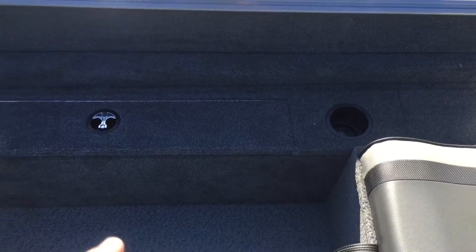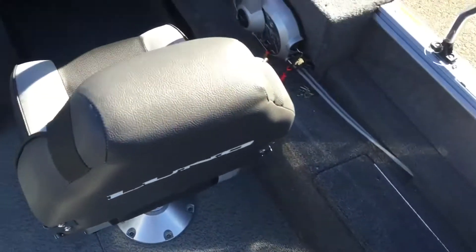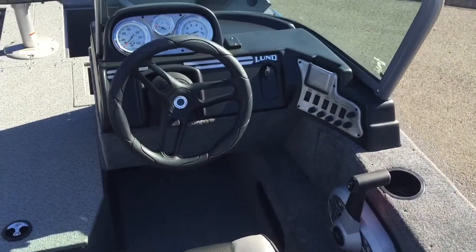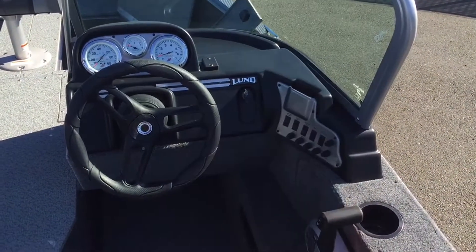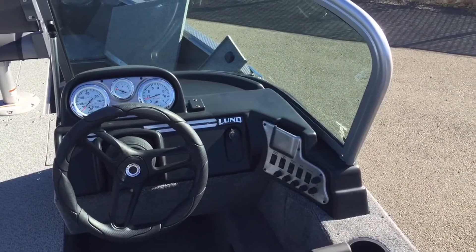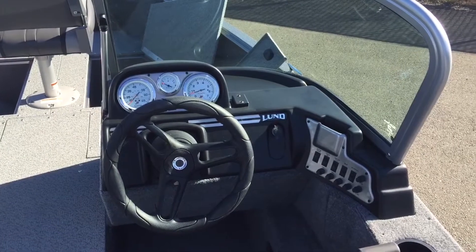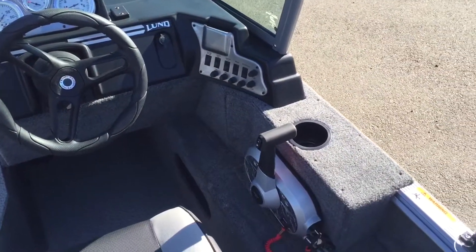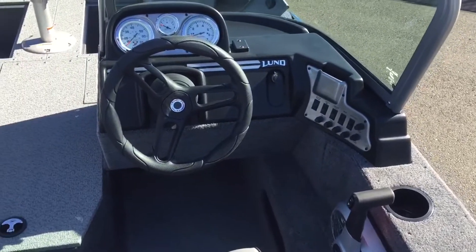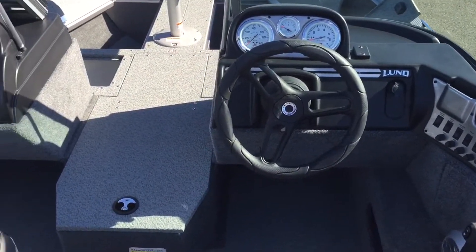Looking at the starboard side, you've got a storage compartment off to the starboard. Here's a look at the helm — you have all your instrumentation up here, a little cell phone pocket over there, and a nice area on the dashboard to put any kind of electronics. You'll be able to fit a five or seven inch up there no problem, tucked away in the corner and out of your way. Cup holder, very nice and comfortable for the captain with that tilt steering wheel.